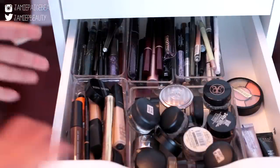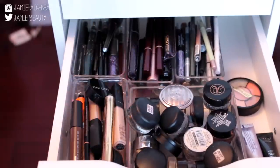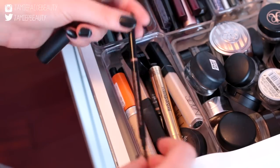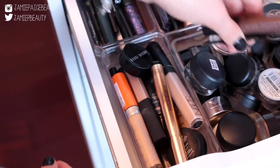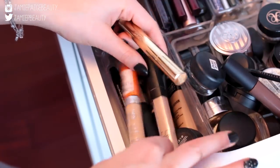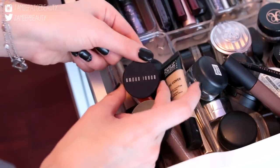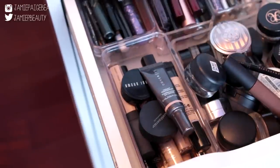The third drawer is where I keep all of my concealers, eyeliners, mascaras, and potted creams. In this little pot I keep all of my concealers and a few eyebrow products — my Anastasia Brow Wiz and MAC Brow Set, which I use every single day. For concealers and correctors I have my NARS Creamy Concealers, Rimmel Wake Me Up Concealer, Bare Minerals Concealer, YSL Touche Éclat, Makeup Forever Full Cover Concealer, Bobbi Brown Corrector, and Cover FX Concealer.